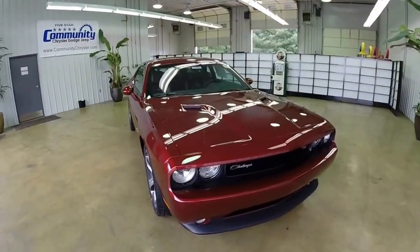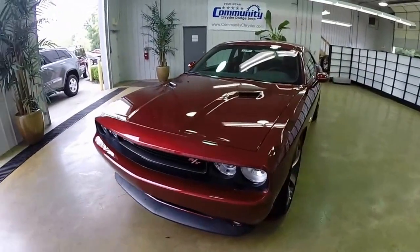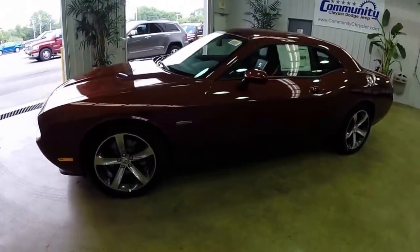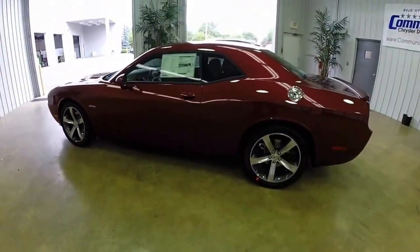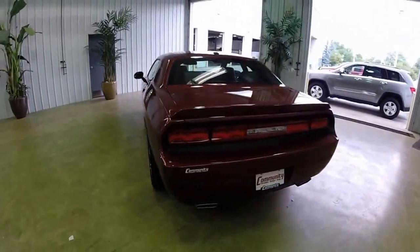Hello everyone, let's take a quick look at this 2014 Dodge Challenger RT Plus 100th Anniversary Edition. This vehicle is painted in a high octane red pearl coat, has a dark slate grey with a foundry black leather interior, and is powered by a 5.7L Hemi V8 engine with a 5-speed autostick automatic transmission.